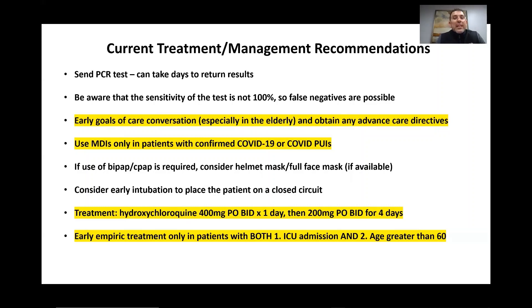It's important that clinicians still use their clinical suspicion, because there have been documented instances of people having a negative COVID test who later became positive and infected others. We need to keep our clinical suspicion high even if the test comes back negative, perhaps sending a repeat COVID test in a day or two. Especially for the elderly, when they present to the emergency department, we should have an immediate goals-of-care conversation and obtain any advanced care directives, given we are likely to deal with a triage situation.